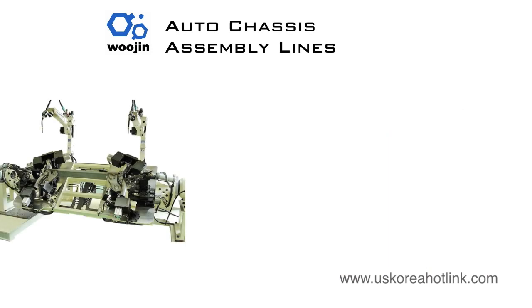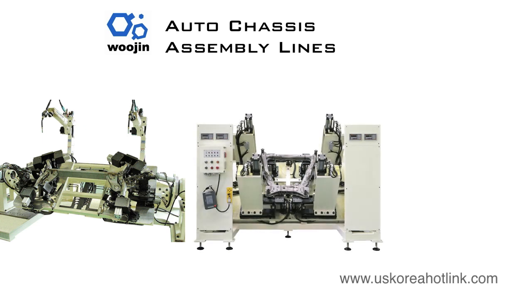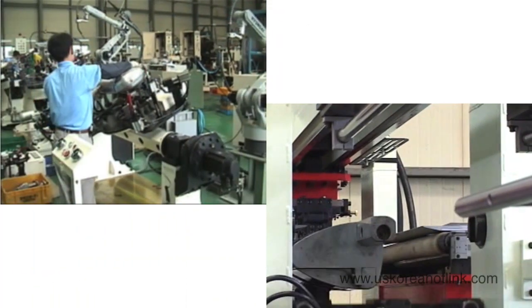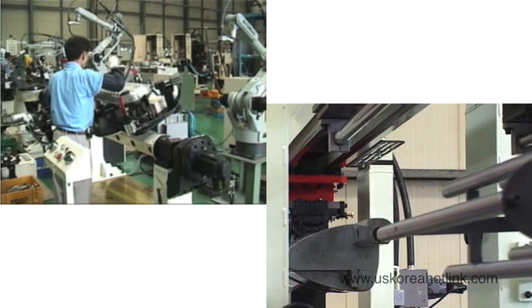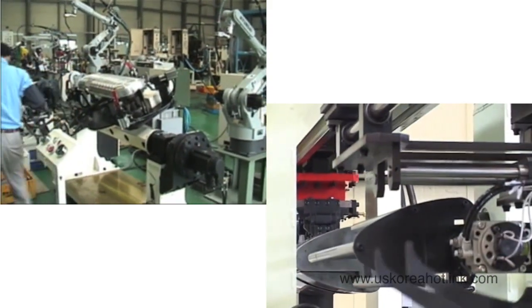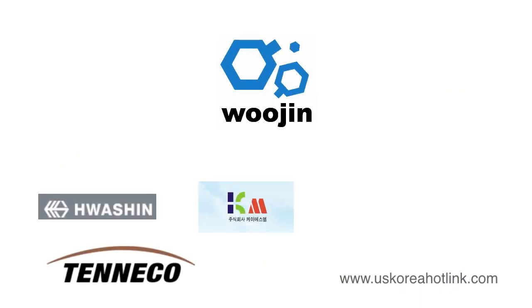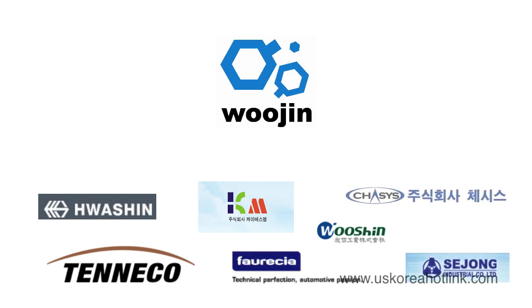Woojin is a supplier of automotive suspension cross-member, axle, and chassis assembly lines that are state-of-the-art and provide the quality that you need to get the edge over the competition. Woojin's commitment to innovative and capable products is demonstrated by our quality, reliability, and service commitment to ensure our customers' success. That's why industry-leading automotive parts manufacturing companies around the world turn to Woojin Engineering for their automotive manufacturing needs.